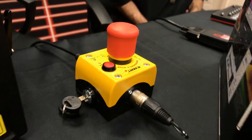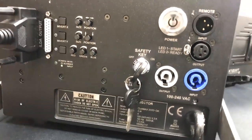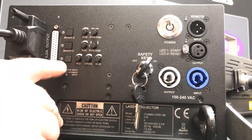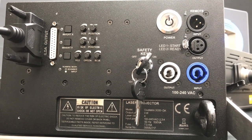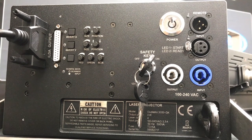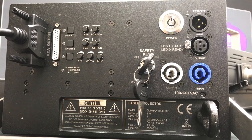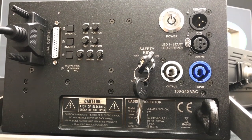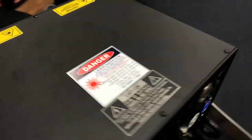In addition, on the back of the projector you'll notice what's called a scan fail safety. When this is enabled, if the projector detects you performing an effect that it feels is unsafe, it's going to trigger the mechanical shutter inside of the laser projector to block any output from coming out.